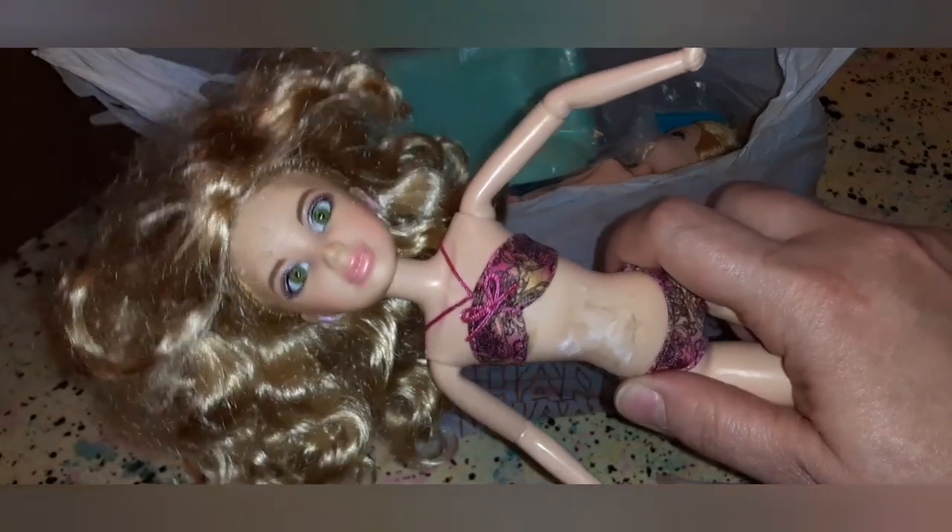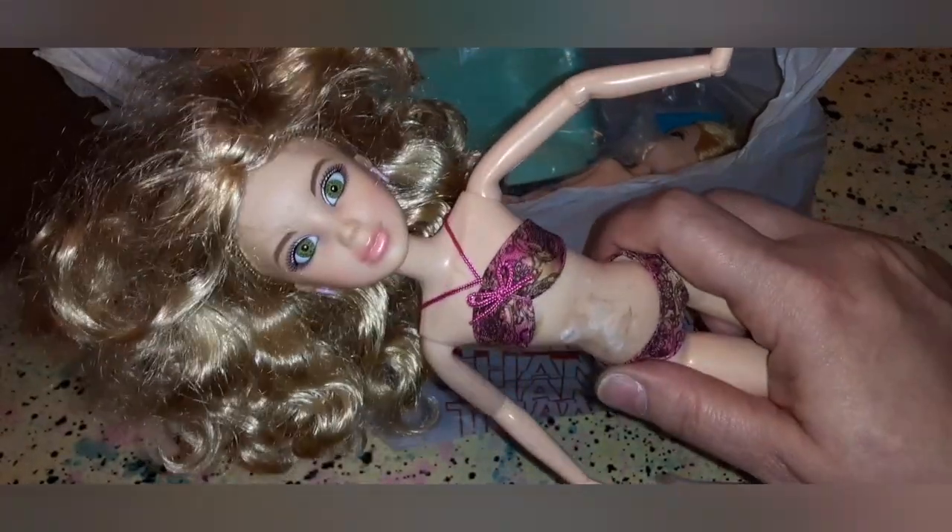The wig is really nice — it just needs washing and brushing. It's not matted or anything, just frizzy. It's really soft and shiny still, so it should turn out well. I just thought her green eyes were really pretty and her soft pinky pearly lips — same thing with her eye makeup. So I grabbed her. She was 99 cents like the rest of them.